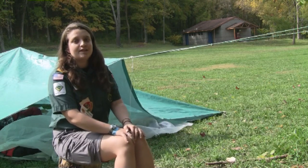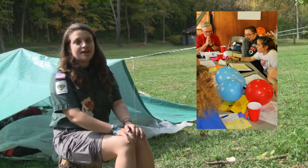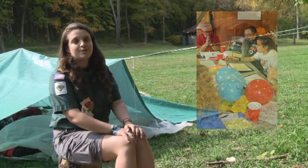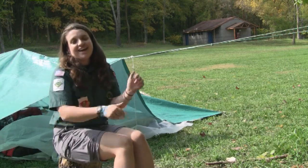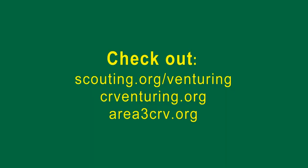ILSC is a great training recommended for new officers. It teaches you about what you need to do in your position and how to utilize your officers and advisors to help you best. So get trained and go to CRAdventuring.org for more information. Thank you.